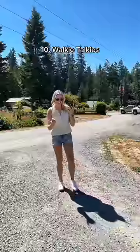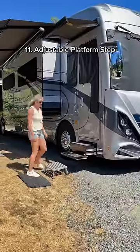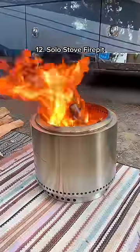These walkie talkies are useful when parking the RV to avoid any potential mishaps. This step stool comes in handy when parked on a slight incline to make entry easier. And finally, we love our Solo Stove smokeless fire pit.